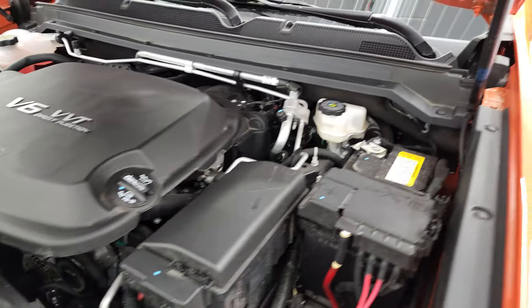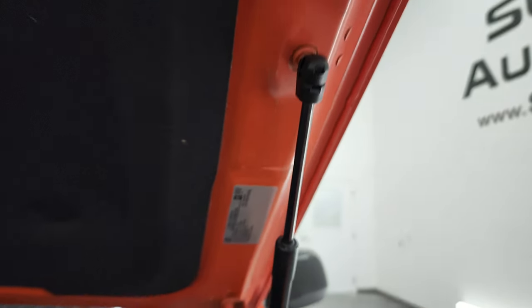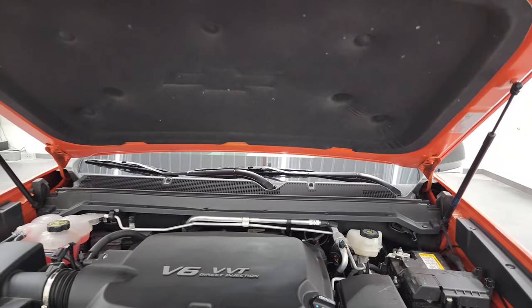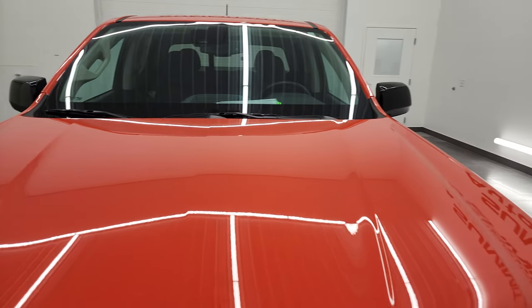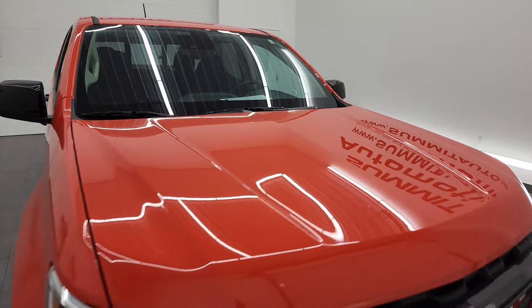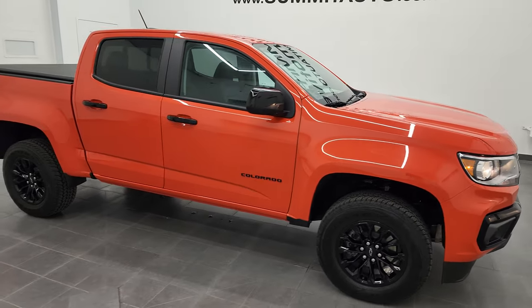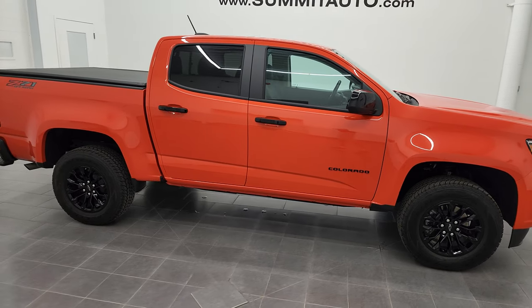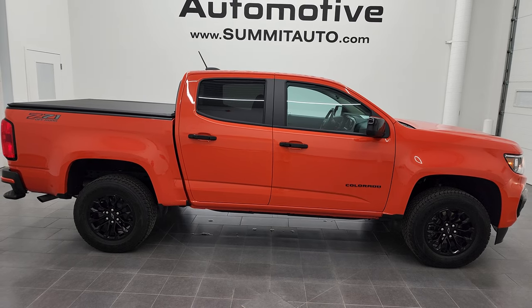It has a fresh oil and filter change, all the fluids have been checked and topped off, and this truck is 100% ready to go. There is your emissions sticker. The shocks are doing a nice job holding the hood up. Of course, this one comes with all the factory bumper-to-bumper and powertrain warranty. I would highly recommend this 2022 Chevrolet Colorado Crew Cab Short Box in Crush Orange from a quality and condition standpoint.